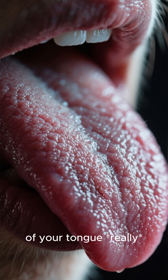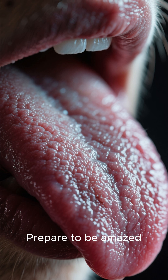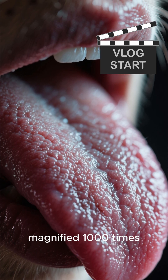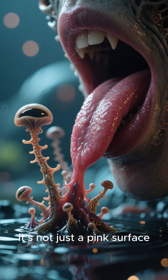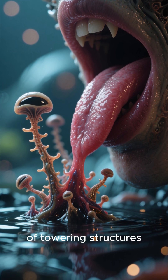Ever wondered what the surface of your tongue really looks like? Prepare to be amazed. This is your tongue, magnified 1,000 times. It's not just a pink surface — it's a dense, alien-like landscape of towering structures.